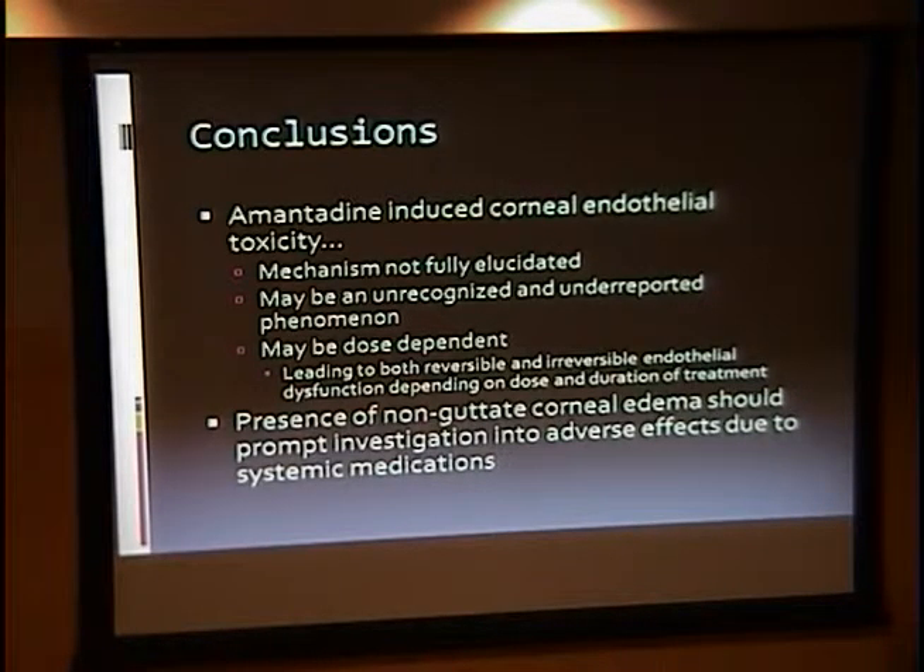The speaker mentioned attempting to set this study up at the VA before leaving, but the VA IRB process was more extensive than expected. It was noted that while amantadine is not a very common drug, there are plenty of patients on it, and the concern was raised that we may be damaging corneas without knowing it, given how long this drug has been in use without answering these fundamental questions.